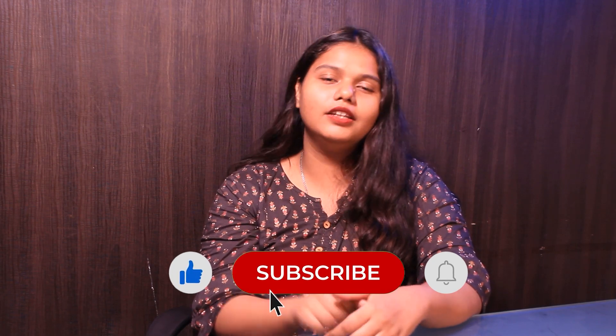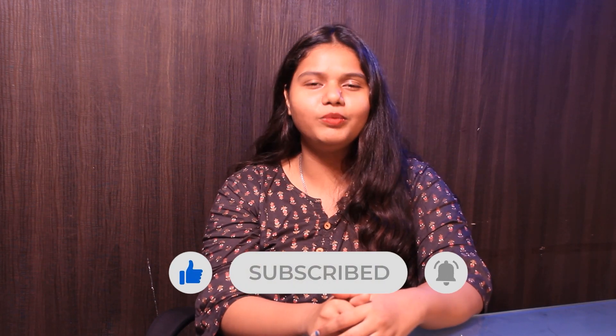That was it for the video. If you liked this video, please like, share, and subscribe to our channel. Hit the bell icon for more updates from GradDreams.